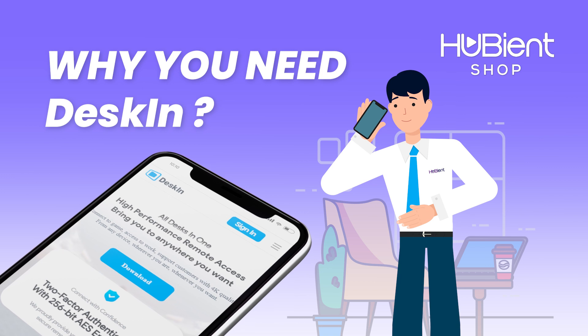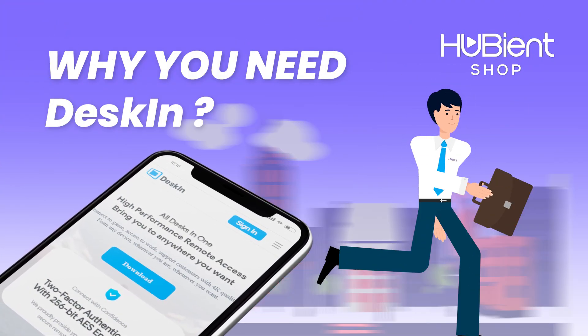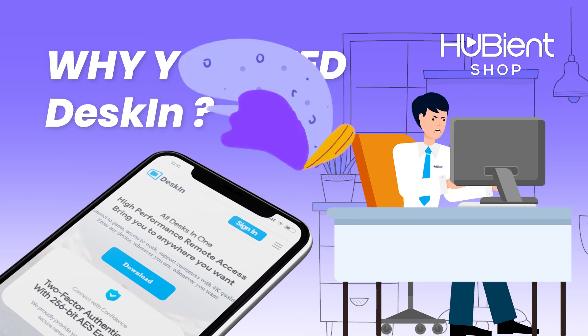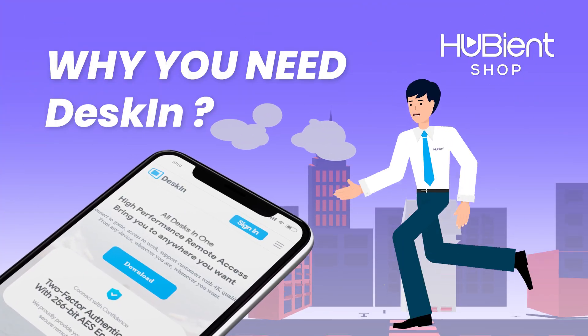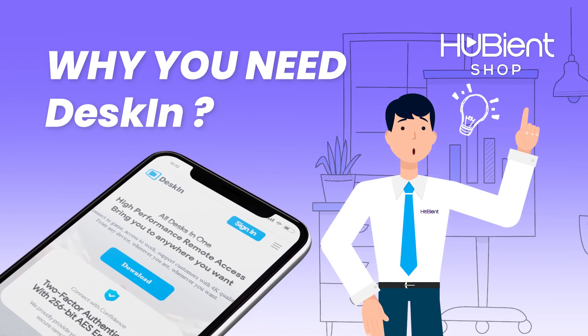Here's why you need Deskin. Have you ever had an urgent business presentation but rushed to the office without realizing you forgot the copy at your home computer? No need to worry about traveling back home or asking someone else to get it for you — Deskin's got you.